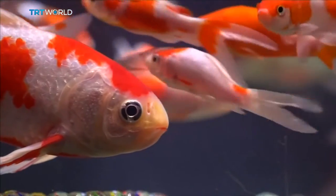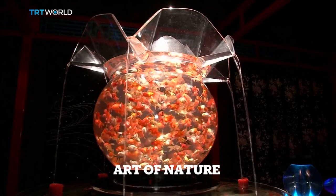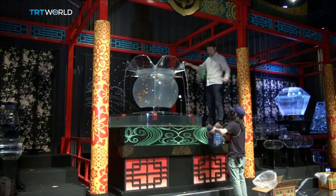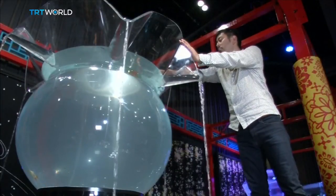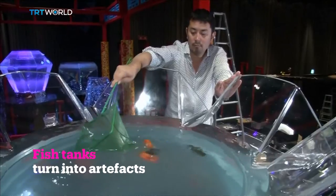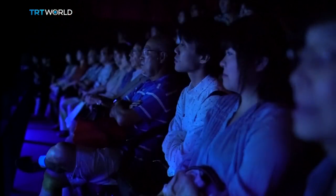Thousands of brightly coloured fish — they look like an artwork on their own. Self-proclaimed art aquarium producer Hirotomo Kimura has been collecting marine species from all over the world, and in Tokyo's Nihonbashi Mitsui Hall, he's celebrating a decade of fishy art installations.